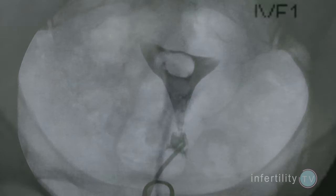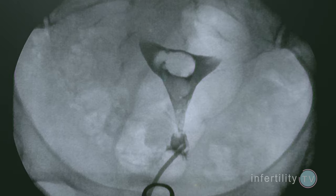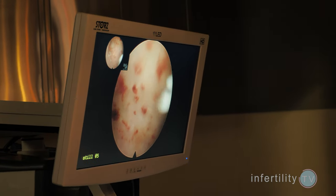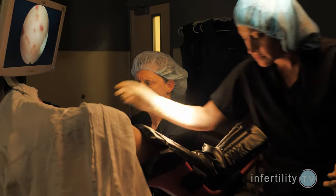A second option is a hysterosalpingogram, or HSG. In this procedure, the fluid used is contrast that shows up on x-ray. If you have a growth inside the uterine cavity, it will show up because the contrast fluid flows around it. The third technique is hysteroscopy, where a telescope is placed inside the uterine cavity to look directly.